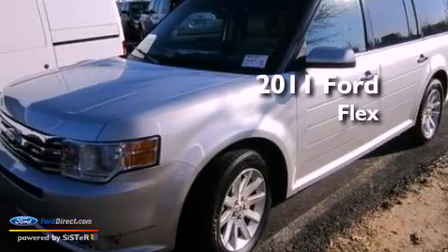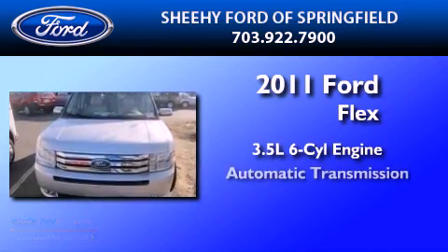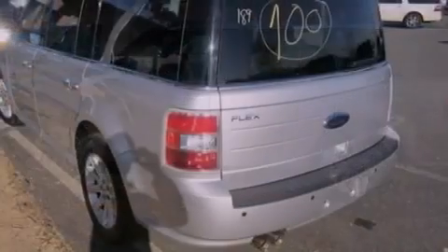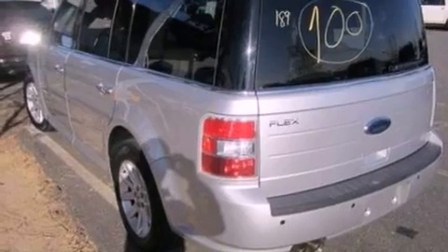This is a certified pre-owned 2011 Ford Flex. It has a 3.5 liter 6-cylinder engine and an automatic transmission. Its top features and packages include a convenience package, heated front seats, big 18-inch wheels, and satellite radio.